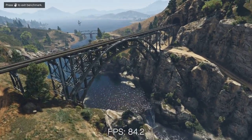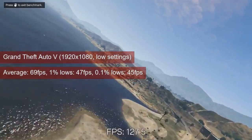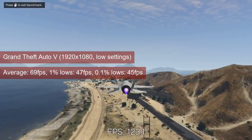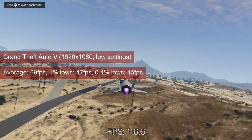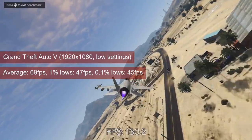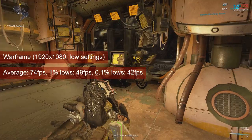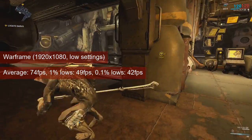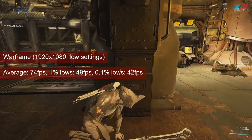GTA V, however, stays in the playable realm, with the R7 250 averaging 69fps and providing 1% lows of 47. At any resolution or settings, the game experience is quite fine for this single-player title, although FPS values are a few percent lower than what the HD7750 got. Warframe is the last game to point out that the R7 250 is lower than the previously reviewed card. Still, 74fps on average and 49fps 1% lows at 1080 low settings is not bad for this title.